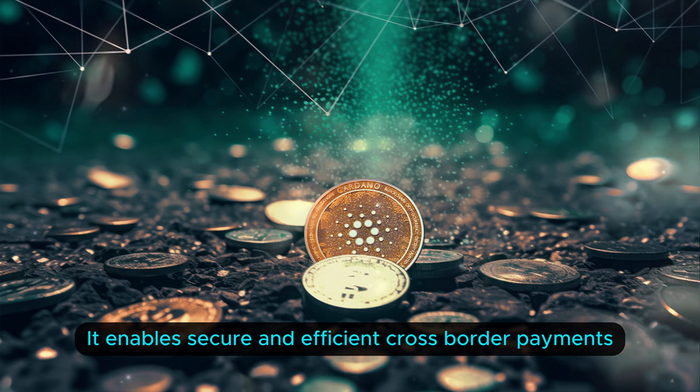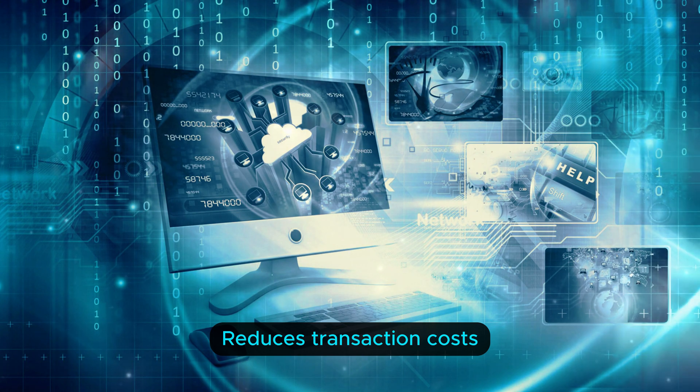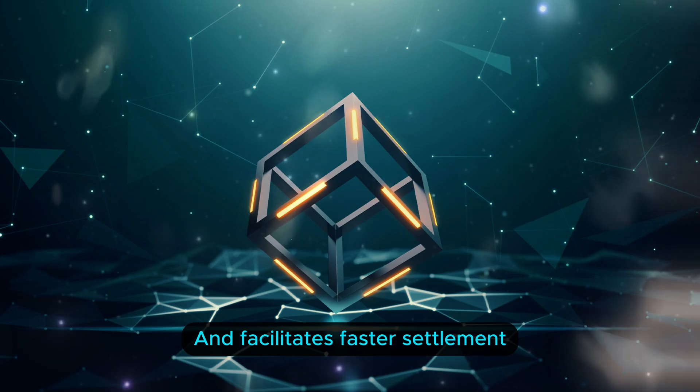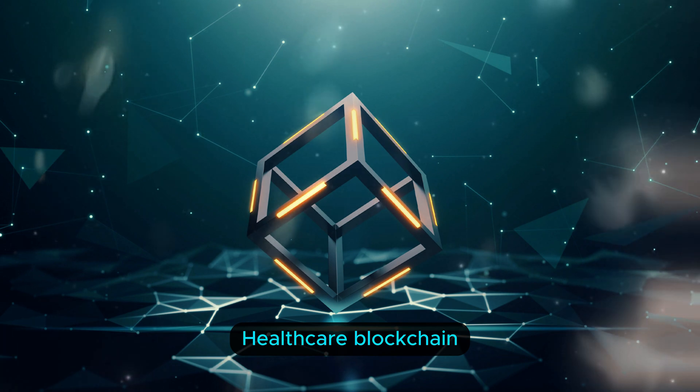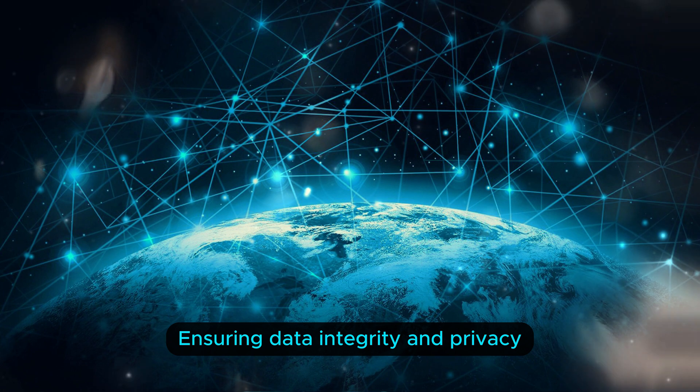Finance and banking: it enables secure and efficient cross-border payments, reduces transaction costs, and facilitates faster settlement. Healthcare: blockchain can securely store and share patient records, ensuring data integrity and privacy.